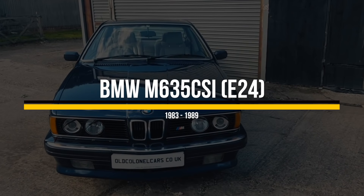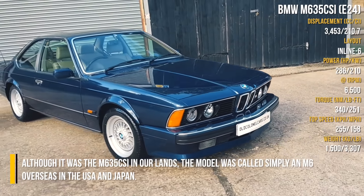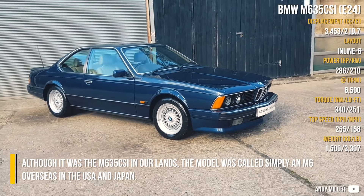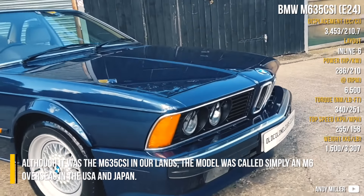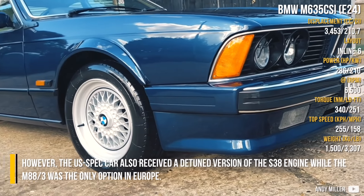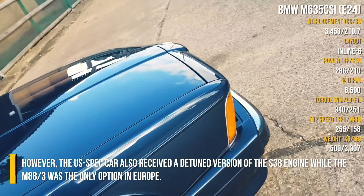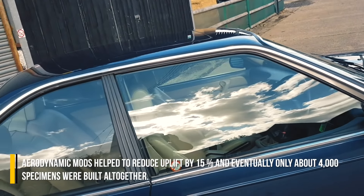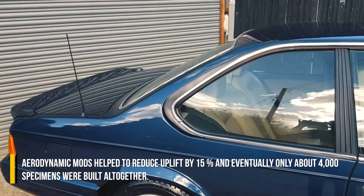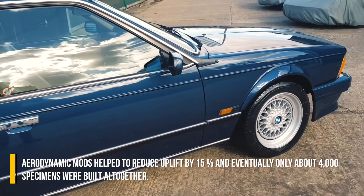BMW M6 35i E24. Although it was the M6 35i in Europe, the model was called simply the M6 overseas in the USA and Japan. However, the US spec car also received a detuned version of the S38 engine, while the M88-3 was the only option in Europe. Aerodynamic modes helped reduce uplift by 15%, and eventually only about 4,000 specimens were built altogether.